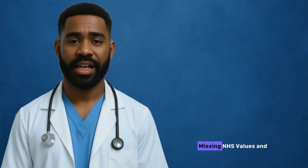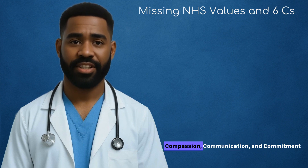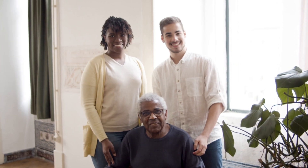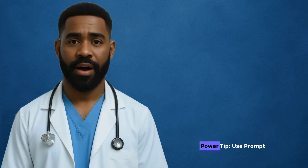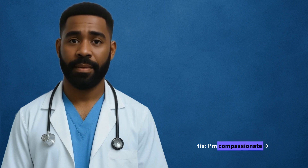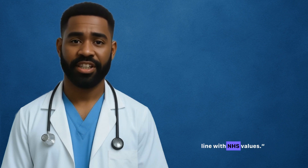Mistake five: missing NHS values and the six Cs. Both ChatGPT and Copilot miss these important core NHS values unless you explicitly ask — such as compassion, communication, and commitment to quality care. These values aren't optional; they are scoring criteria in interviews and shortlisting. Tools that don't include them put you at a disadvantage. Power tip: use prompts that embed these values — e.g., instead of 'I'm compassionate,' say 'I uphold compassion and commitment to quality in line with NHS values.'